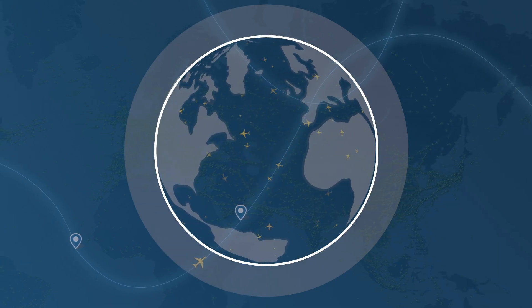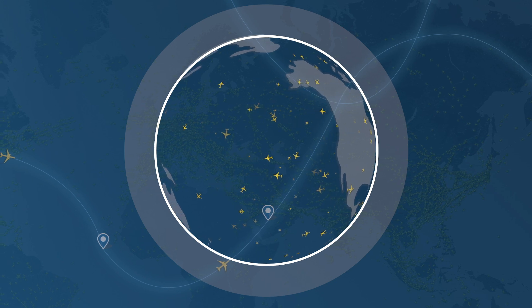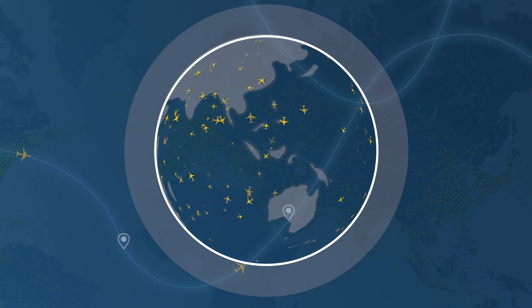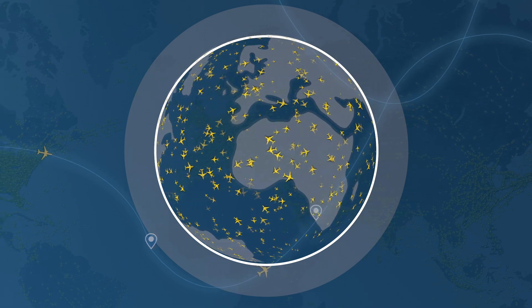As the Flightradar24 receiver network continues to grow, MLAT coverage also increases. MLAT will therefore continue to play a crucial role in enhancing flight tracking capabilities and help to ensure safe and efficient aircraft operations.